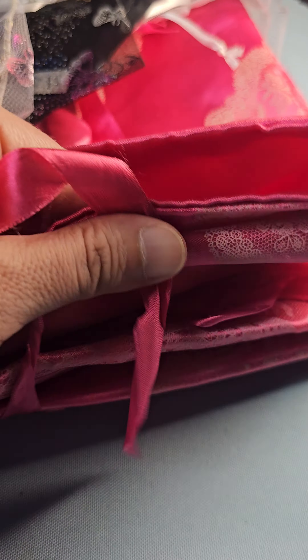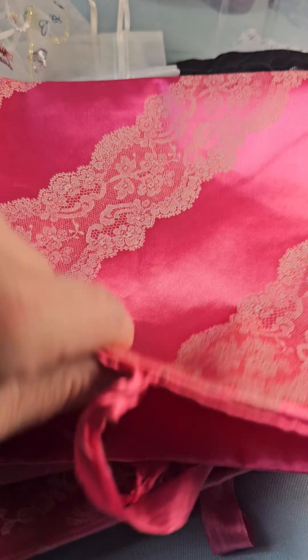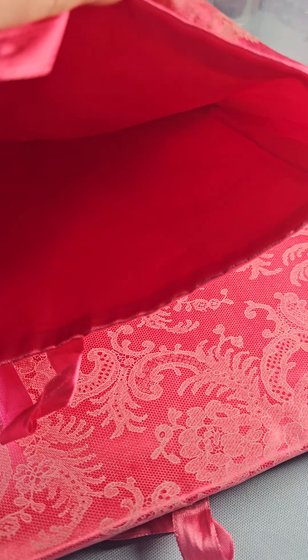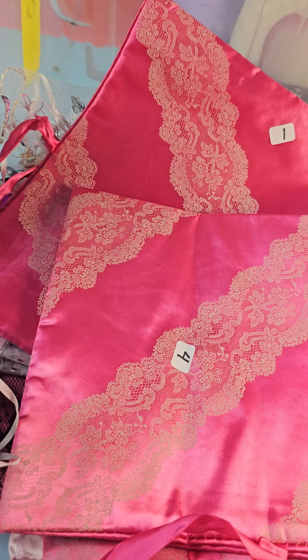Back here we have a bunch more — big white ones — and then these are more of a silky bag: two, three, four, five, six, seven of those big ones. So these open and they kind of tie, and this one opens like this — oh, it's just folded — so they're nice and soft and silky.